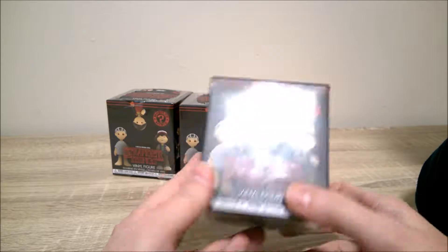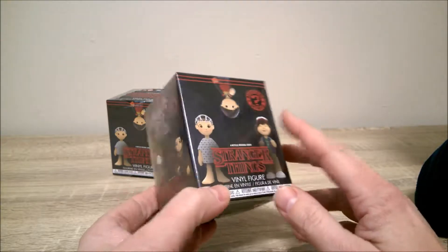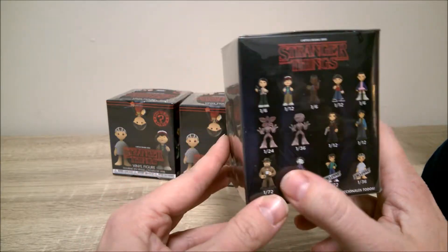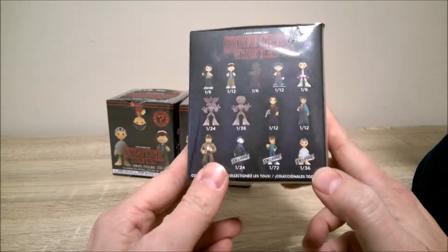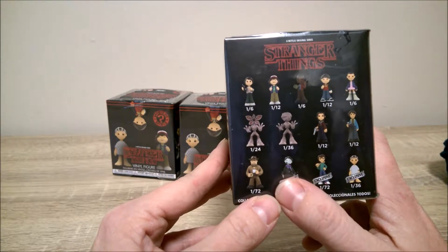What I did is went to GameStop and weighed them. The children figures weigh about 1.3 ounces, so I got ones that weighed more than that. It's possible these may weigh the same as the younger kids, but I'm hoping they don't. She probably does weigh the same, so I'm hoping maybe we got Steve or Upside Down Barb.